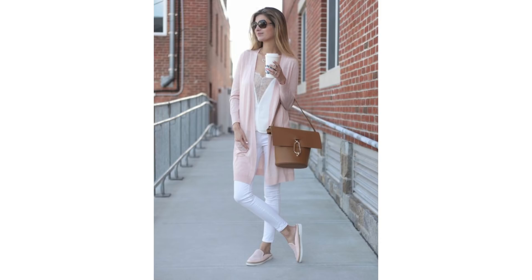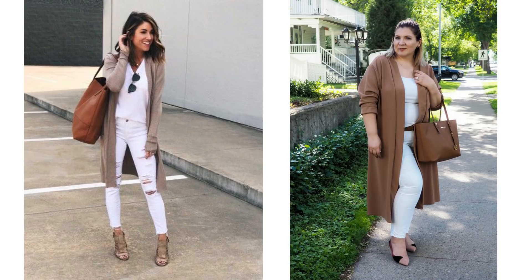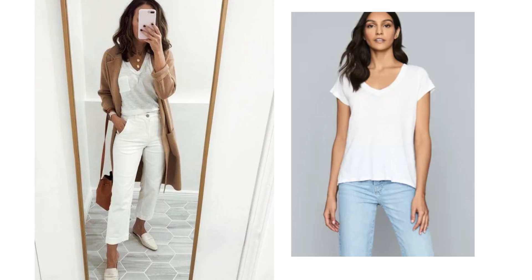White jeans are notoriously unflattering and they can show up all your lumps and bumps, but by adding a long line cardigan over the top it can make the jeans more wearable and more flattering. These tones together look lovely and this cardigan covers up the areas that you may want to hide. These are two very simple looks and easy to do either with white skinny jeans or crop jeans.